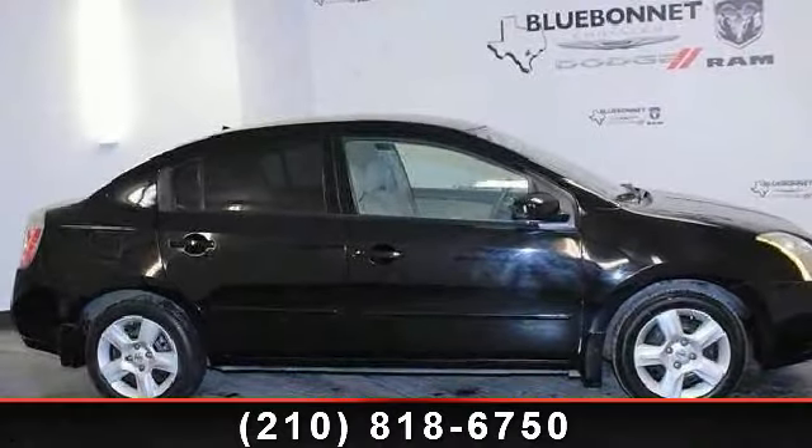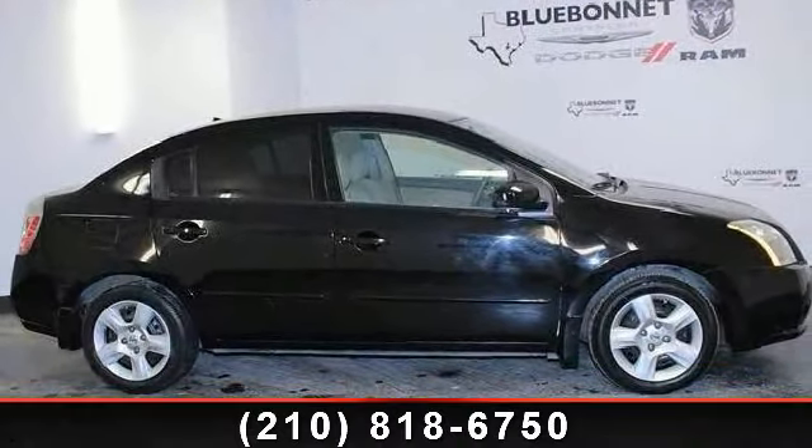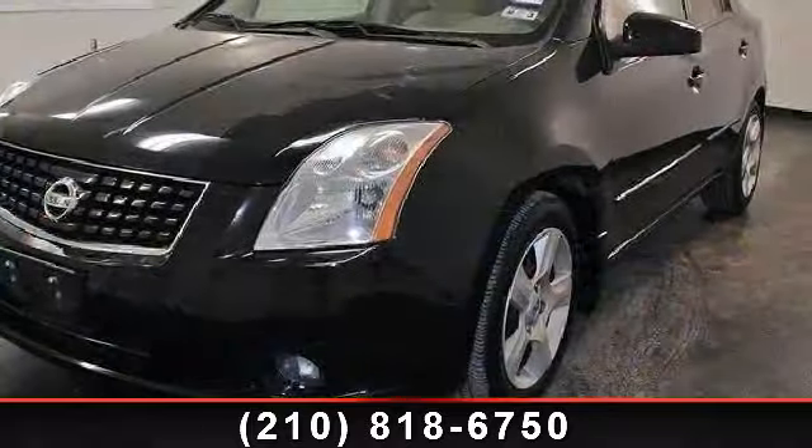Presenting the 2009 Nissan Sentra. If you are looking for a first-rate auto, this one could be yours today.